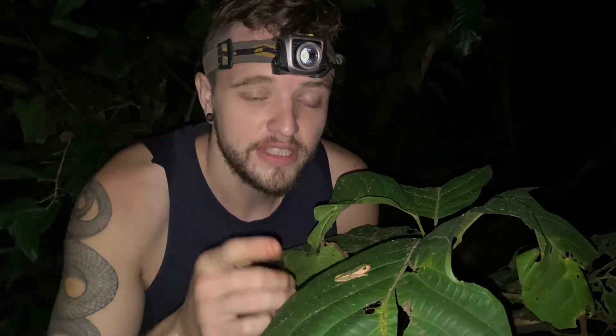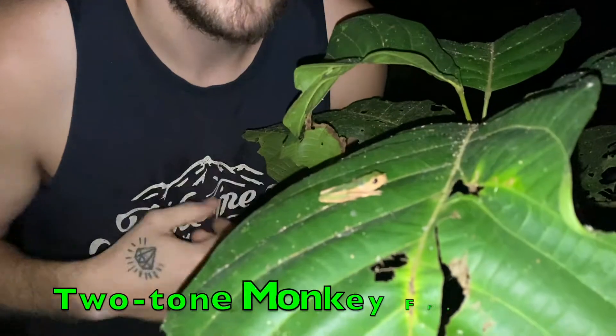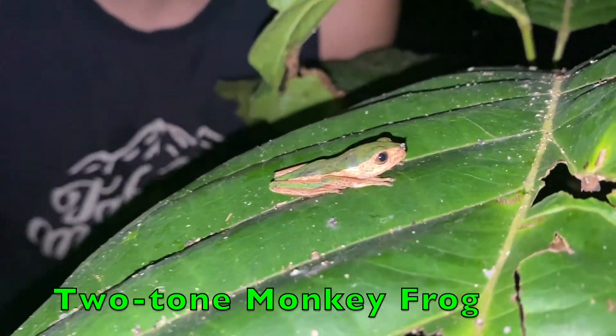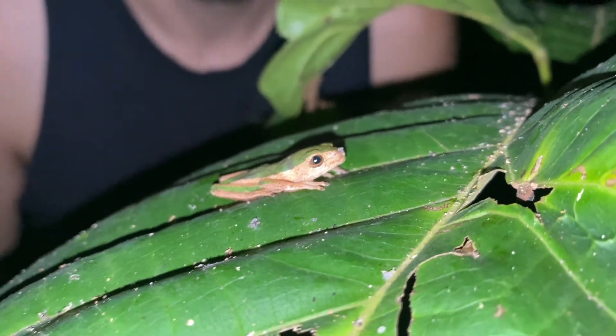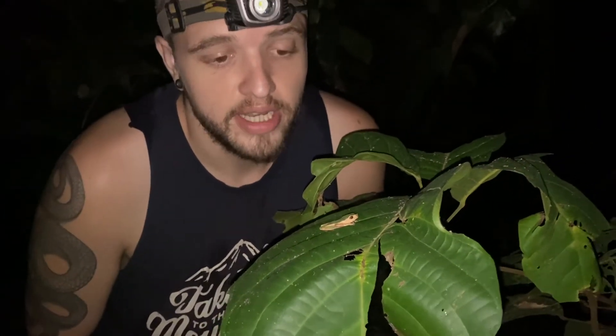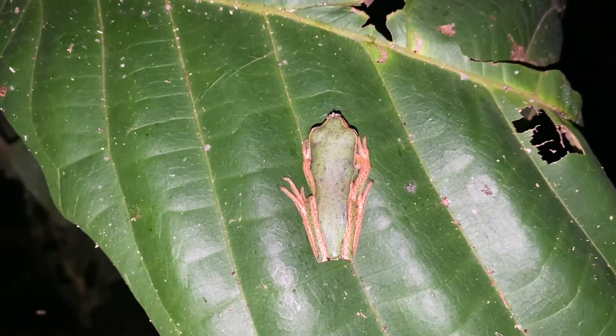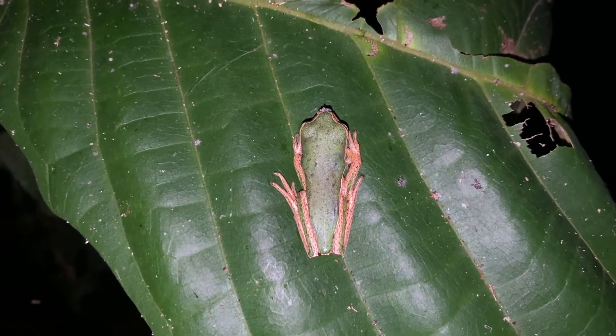One of the main nocturnal animals you can find in the Amazon rainforest is frogs, specifically tree frogs. This is a two-tone monkey frog that's come down to do some nighttime foraging. Frogs like to be nocturnal because temperatures are lower at night, they're sensitive to high heat, there are fewer predators out, and more of their prey — small insects — are active. It's called the two-tone monkey frog because it's green on top and brown on the bottom, a form of camouflage, and it tends to walk hand over hand instead of jumping, as it's adapted to living in the high canopy.